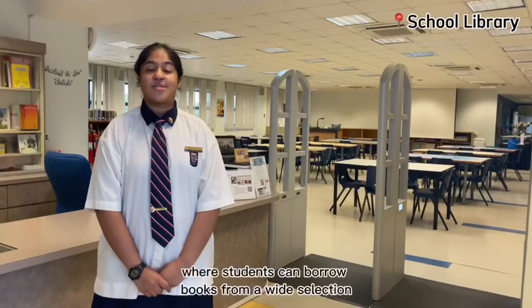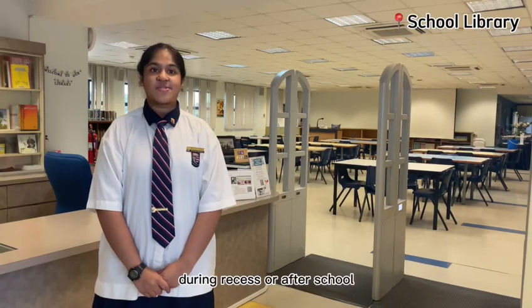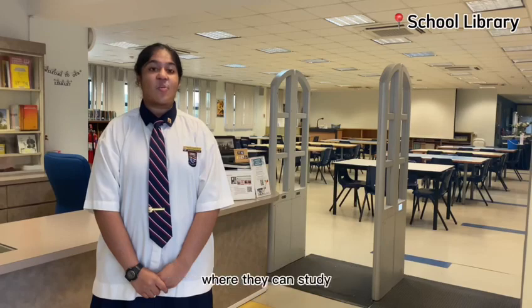This is our school library where students can borrow books from a wide selection during recess or after school. This is also where students have a conducive environment where they can study.